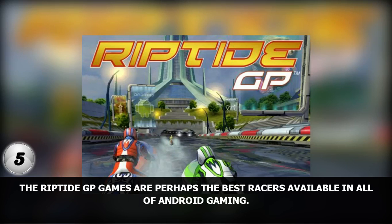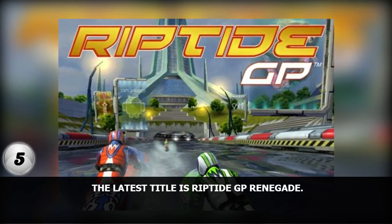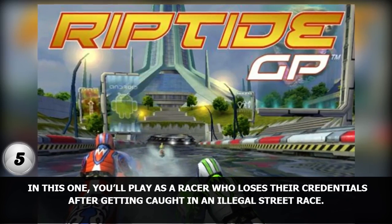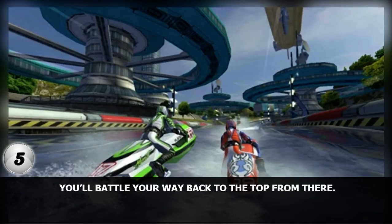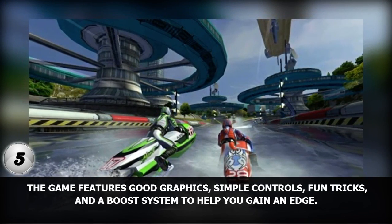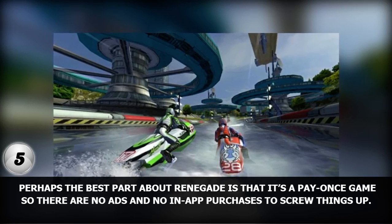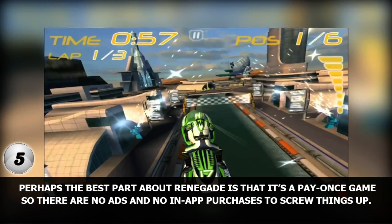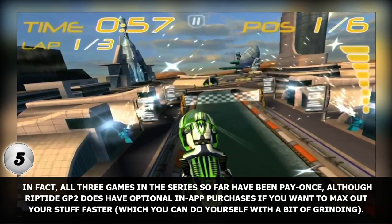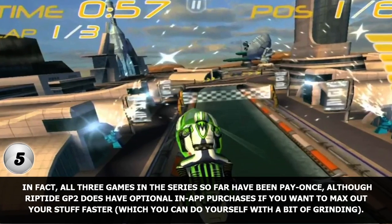Number 5. The Riptide GP games are perhaps the best racers available in all of Android gaming. The latest title is Riptide GP: Renegade. You'll play as a racer who loses their credentials after getting caught in an illegal street race, and you'll battle your way back to the top from there. The game features good graphics, simple controls, fun tricks, and a boost system to help you gain an edge. Perhaps the best part about Renegade is that it's a pay-once game, so there are no ads and no in-app purchases. All three games in the series so far have been pay-once, although Riptide GP 2 does have optional in-app purchases if you want to max out your stuff faster, which you can do yourself with a bit of grinding.